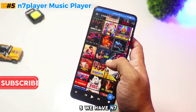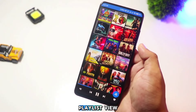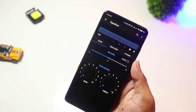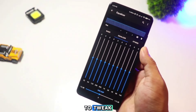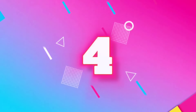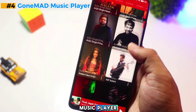Starting off at number five, we have N7 Player. This music player is all about a unique interface — instead of the usual playlist view, N7 Player offers a cool album art wall, making it super easy to browse through your music. Plus it has a 10-band equalizer and various sound effects to tweak. If you like something a little different, N7 Player is definitely worth a try.